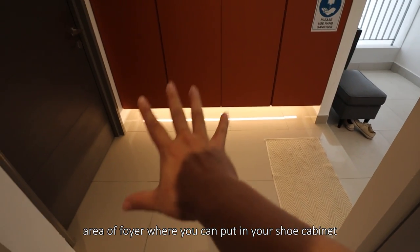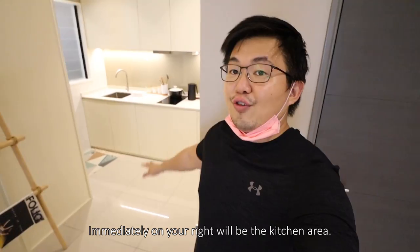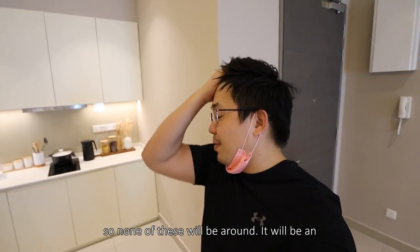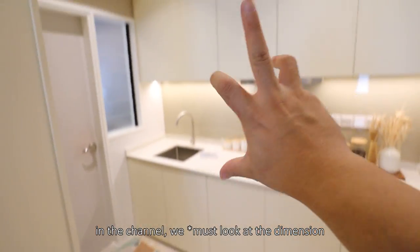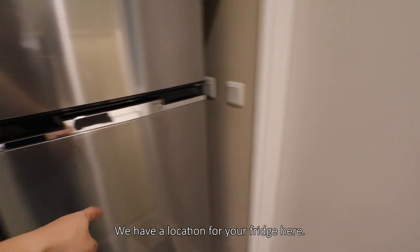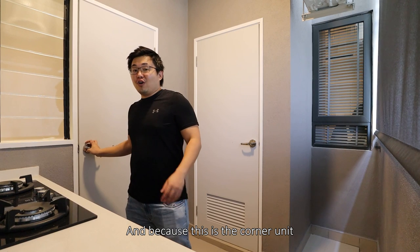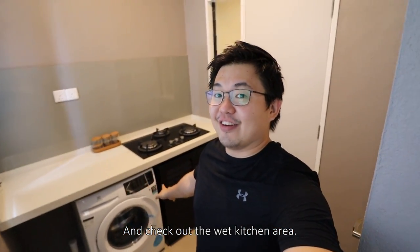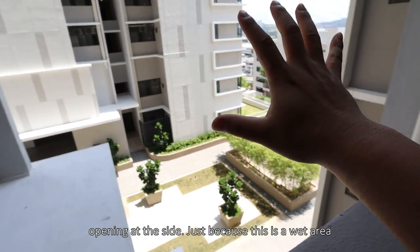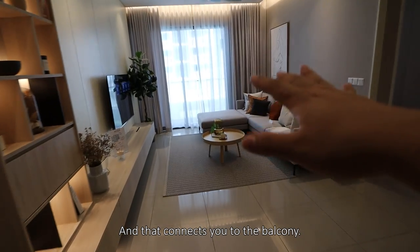Coming in from the corridor, this will be the foyer area where you can put in your shoe cabinet on one side. On this side for the studio unit, there's a lot of space. Once we go into the unit, immediately on your right will be the kitchen area. This is a show unit so none of the furnishings will be handed over to you unless you take the fully furnished package — all these are just for reference. We look at the dimensions and how it flows in terms of spaces. We have a location for your fridge here. Opening that up — wow, I didn't expect such a big yard! Because this is the corner unit, you have the advantage of an opening on this side as well. Right behind here, you have the utility room. Check out the wet kitchen area — you can have this opening at the side. This is the wet area where you drain here. You have your water closet as well, and the location for your aircon compressors. Moving on, this will be the dining, that will be the living, and that connects you to the balcony.